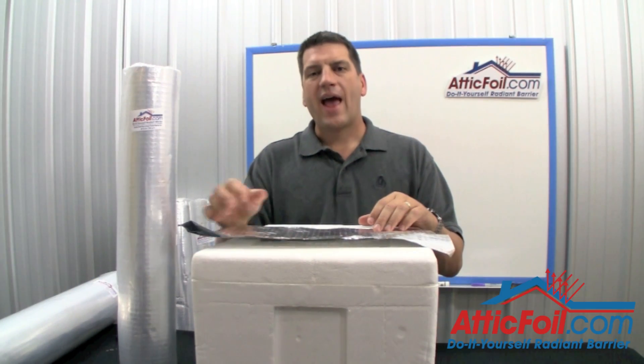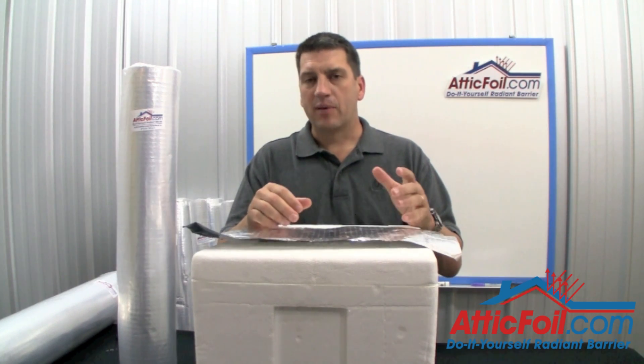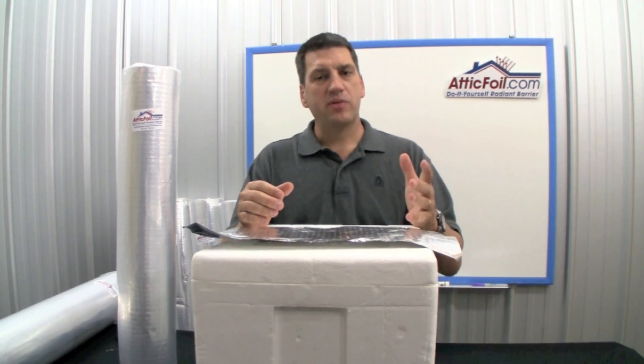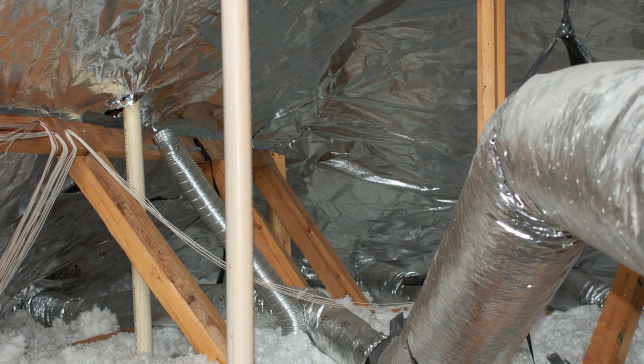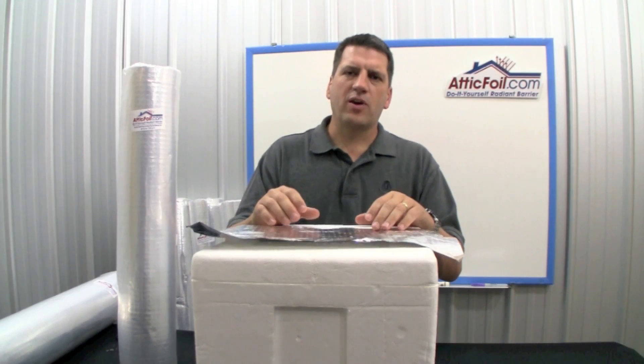In this video, I'm going to answer the question: how much can I save if I install attic foil radiant barrier in my attic? The answer is it could be as little as 5% or it could be more than 30%. There are so many variables, it's really hard to pin down. But let me explain why.